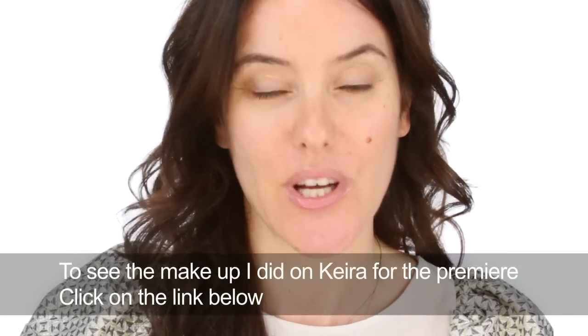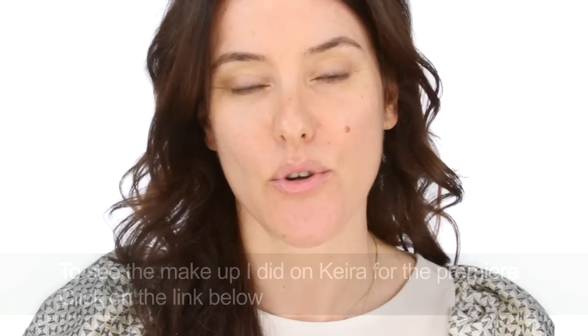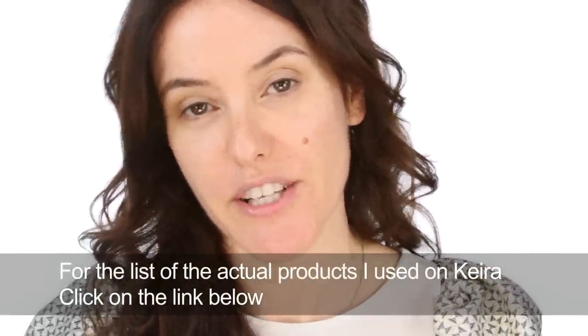Today I'm going to do a very chic makeup look that would work for lots of different occasions. It's actually the exact look that I did on Keira Knightley for the world premiere of Anna Karenina. When I posted a picture on my blog, lots of you said you'd love that look for a wedding, a night out, or to meet a boyfriend's parents. On Keira I used all Chanel products but I'm going to recreate the look using very affordable drugstore and high street products.